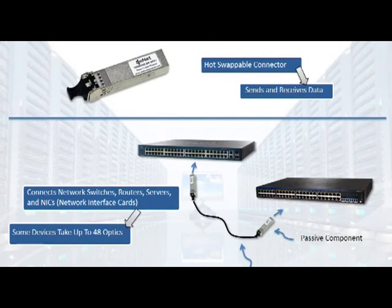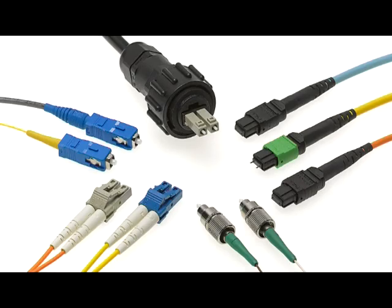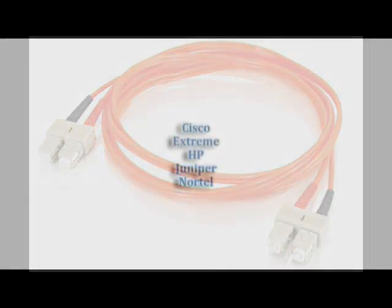In the unlikely event an optic goes down, they're hot-swappable, so you would simply remove it and replace it. Also notice that ENET manufactures a complete line of standard and custom cables. We can provide custom cable links and connections that aren't available from the OEM.